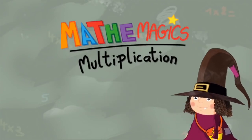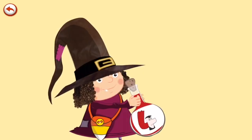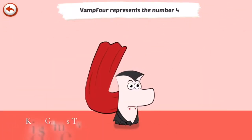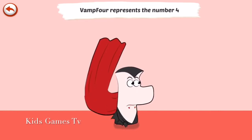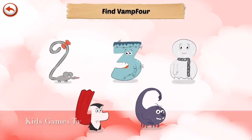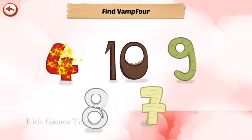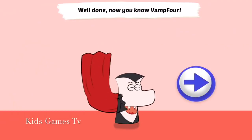Hello. Vamp 4 is a vampire who loves biting all that is around him. And Vamp 4 — well done. Now you know Vamp 4.